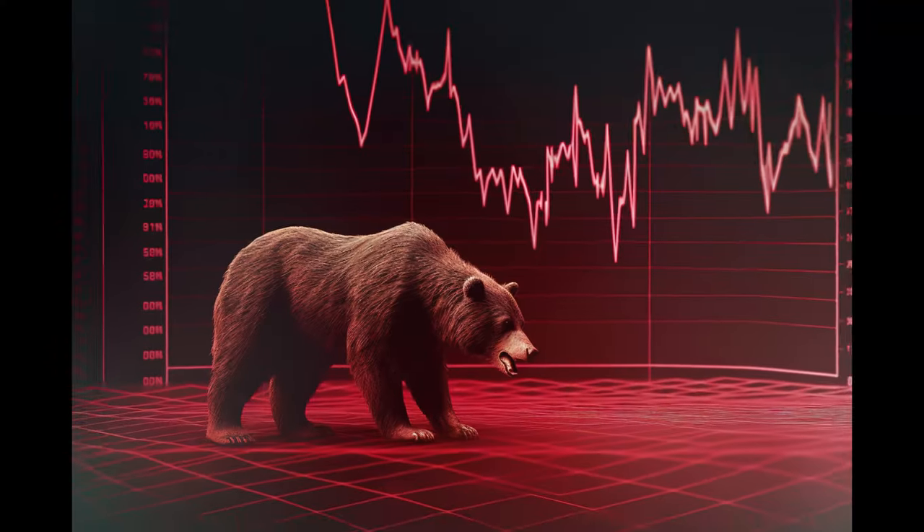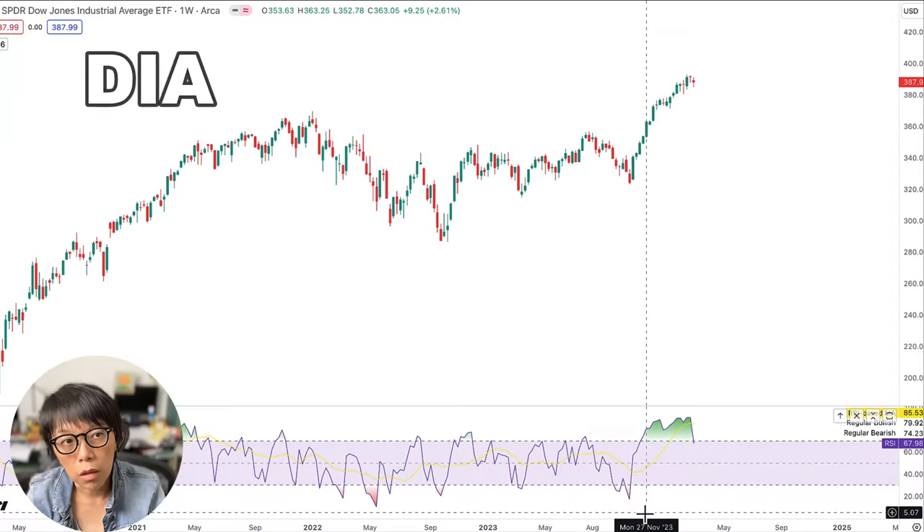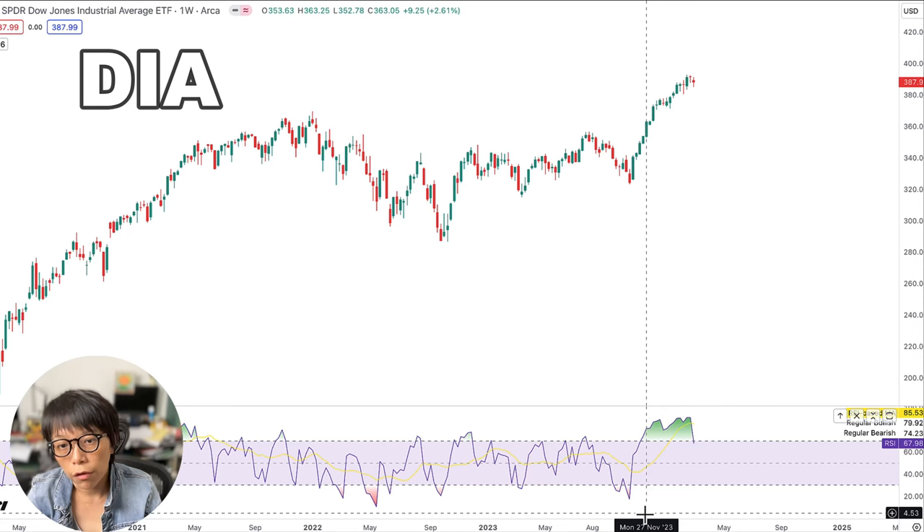Let's head to Dow Jones and take a look at the technical viewpoints, and also what other things you need to look out for, and why I specifically picked Dow Jones as one of the indexes which I think might be looking a little bit more bearish for now. This is a chart on DIA, which is the ETF of the Dow Jones Index.